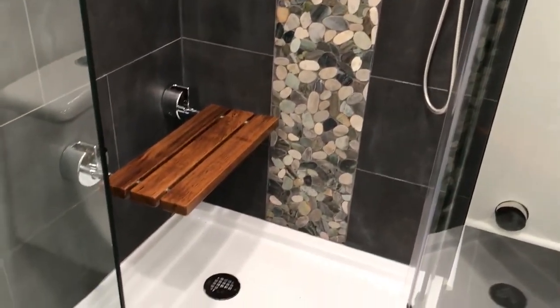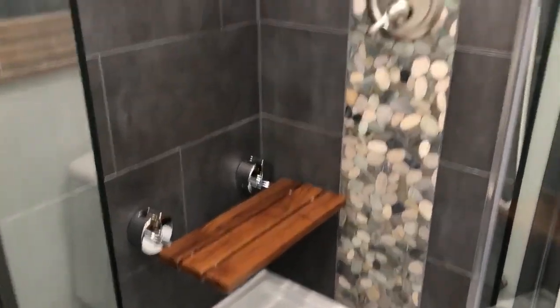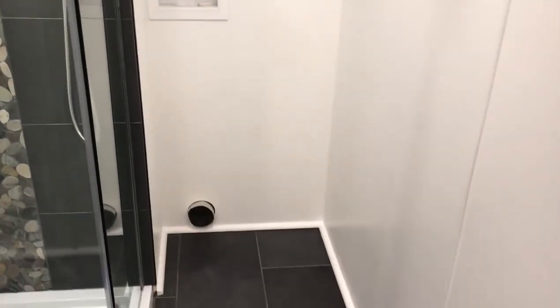Check out this gorgeous tile. That seat folds up if you want to move it out of your way. And she wanted a stackable washer and dryer, so that's where we put it here.